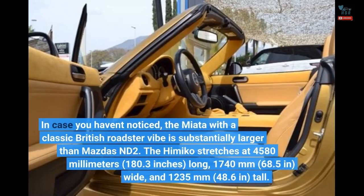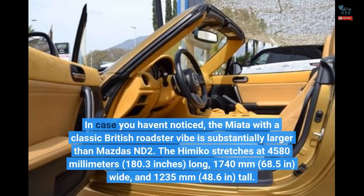In case you haven't noticed, the Miata with a classic British roadster vibe is substantially larger than Mazda's ND2. The Himiko stretches at 4,580mm (180.3 inches) long, 1,740mm (68.5 inches) wide, and 1,235mm (48.6 inches) tall.